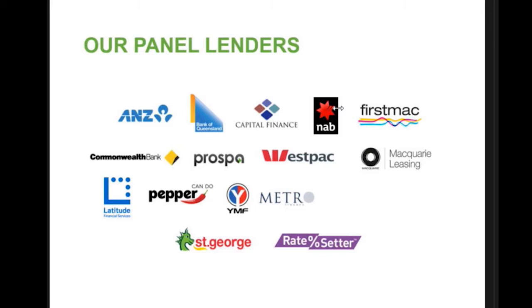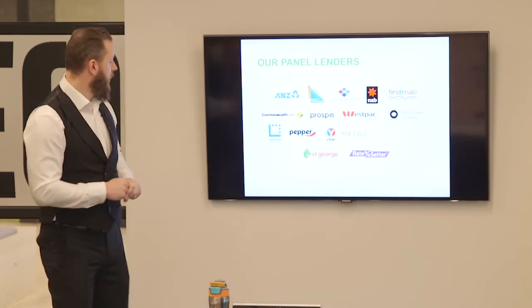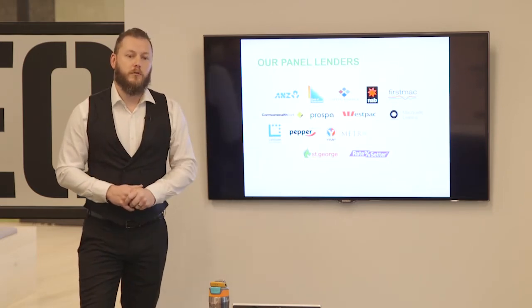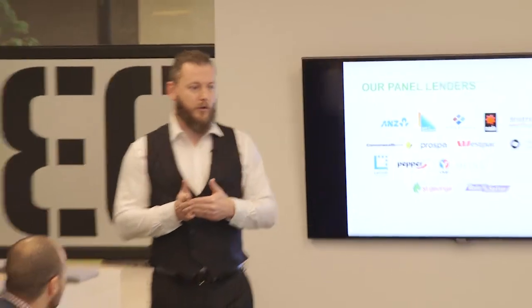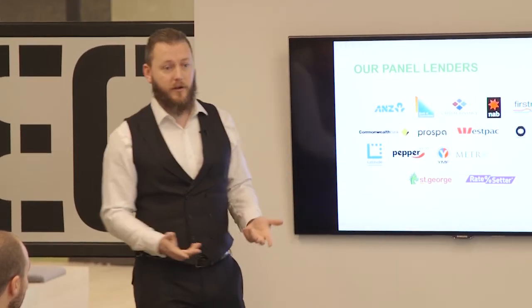Macquarie also have Vehicle Select, which is a car buying service - something we're going to integrate into Bolt in the not too distant future. Latitude - you've probably seen the ads on TV with Alec Baldwin. They're relatively new to us in the motor space. They've got various grades based on credit, asset backing, employment and so on. They'll go to 20 years at end of term on a motor vehicle - whereas ANZ, Capital, and Westpac all go to 12 years at end of term. So Latitude is very good for something like a 2002 Toyota Land Cruiser that holds its value.